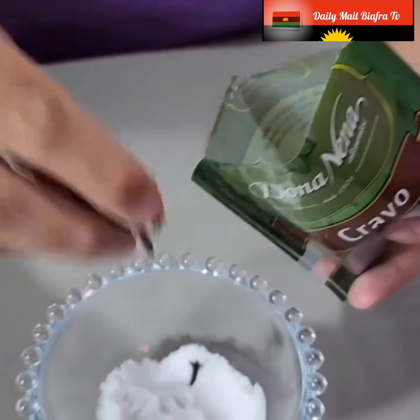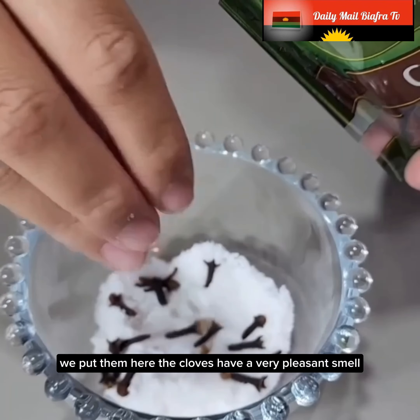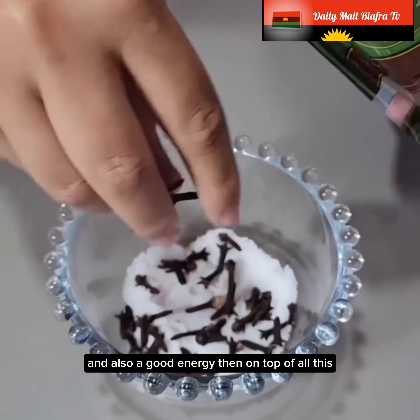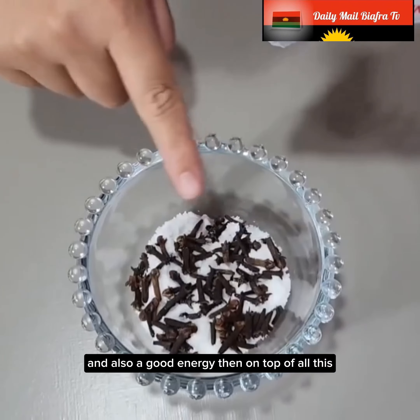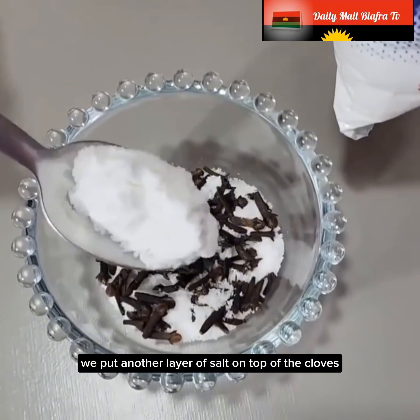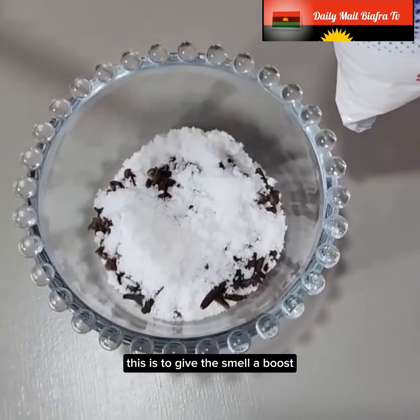We put the cloves here. The cloves have a very pleasant smell and also a good energy. Then on top of all this, we put another layer of salt on top of the cloves. This is to give the smell a boost, to amplify this pleasant smell.